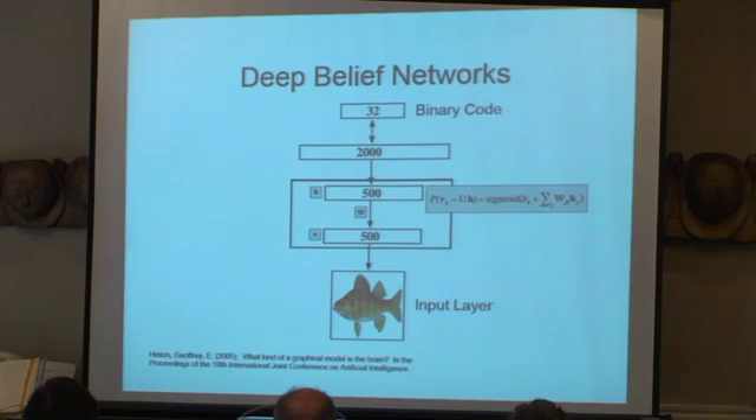Later on, Geoff Hinton developed a model which did have probabilistic semantics, although he rode a little rough-shod over them later on when he was doing inference. The learning was generally true to the probabilistic semantics. One of Geoff's interesting ideas was that you learn these models layer by layer, and as a consequence he was able to learn models that no one else had been able to come close to.